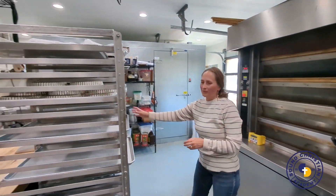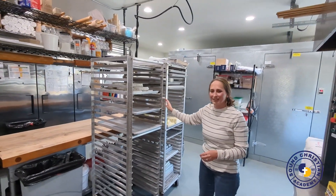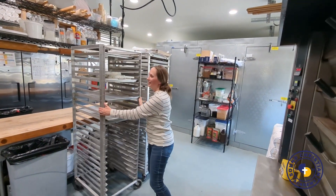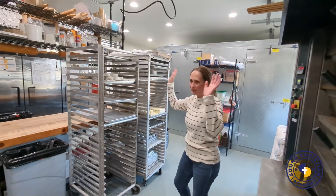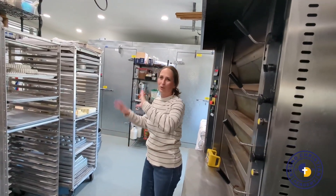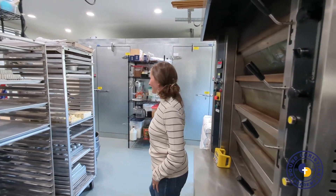We've got enough speed racks for our kitchen — I don't think we could use more. They're on wheels and we load all our sheet pans. They get filled with bread and pastries, and all of that gets shuffled out to the front.